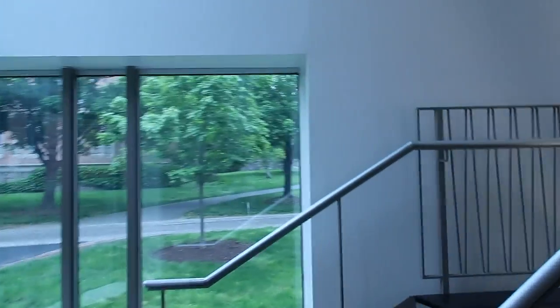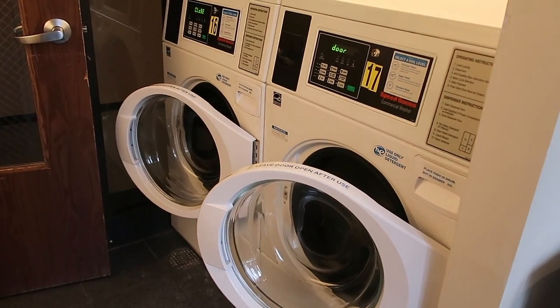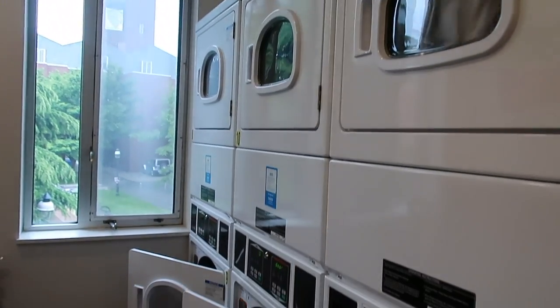Next I'll show you the laundry room, which is on the second floor. One thing I really appreciate at Princeton is free laundry, so you can use any of the washing machines and drying machines.